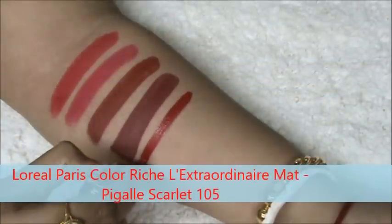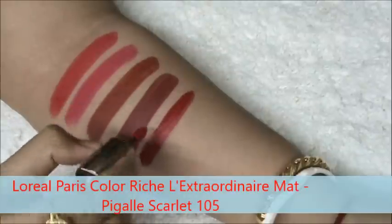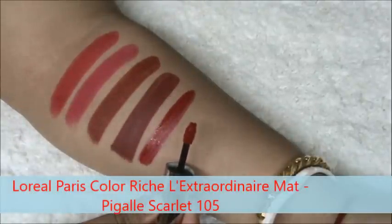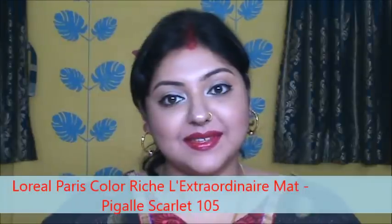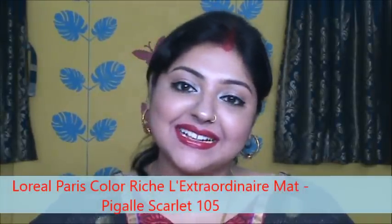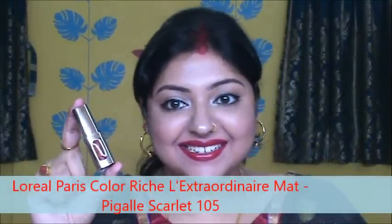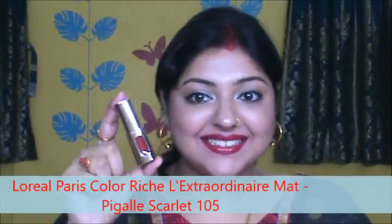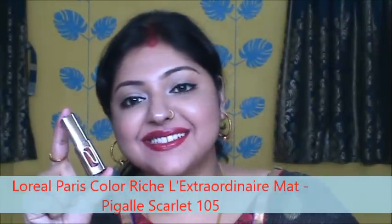It is L'Oreal Paris Colorish Extraordinary Matte in the shade Pigalle Scarlet. This is a liquid lipstick from L'Oreal. This is not at all matte as the name suggests — it has more of a satin moist feel to it. The color payoff is well but it is not at all transfer proof. This is the color.